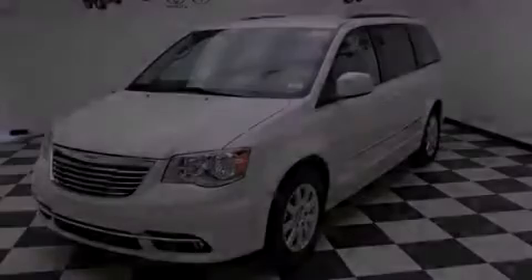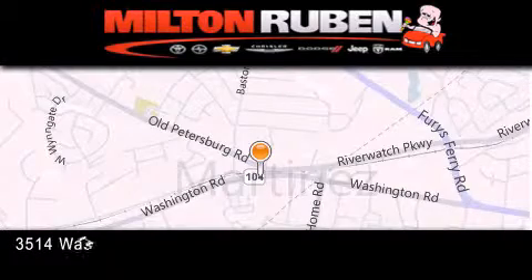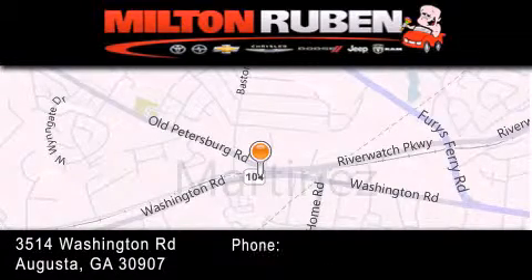Please call today to reserve this vehicle for a test drive. Come experience the Drive Baby advantage here at the Milton Ruben Superstore.